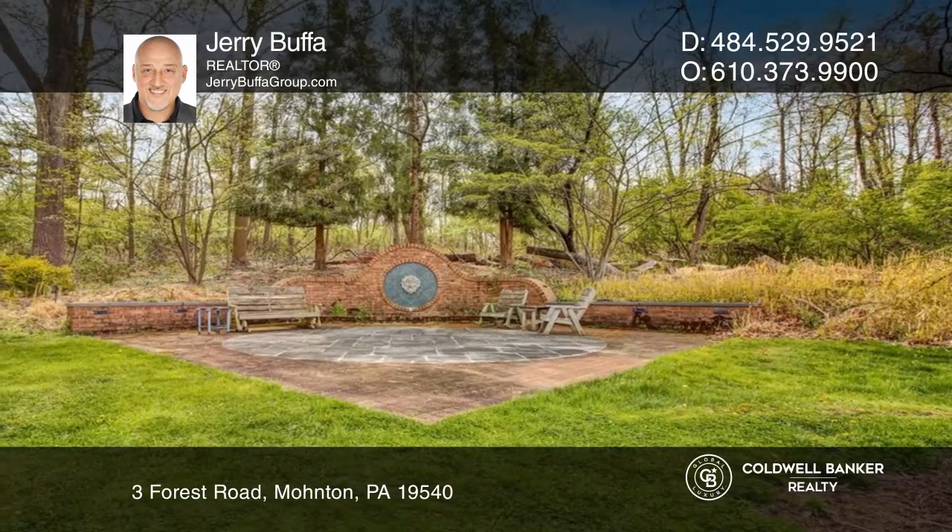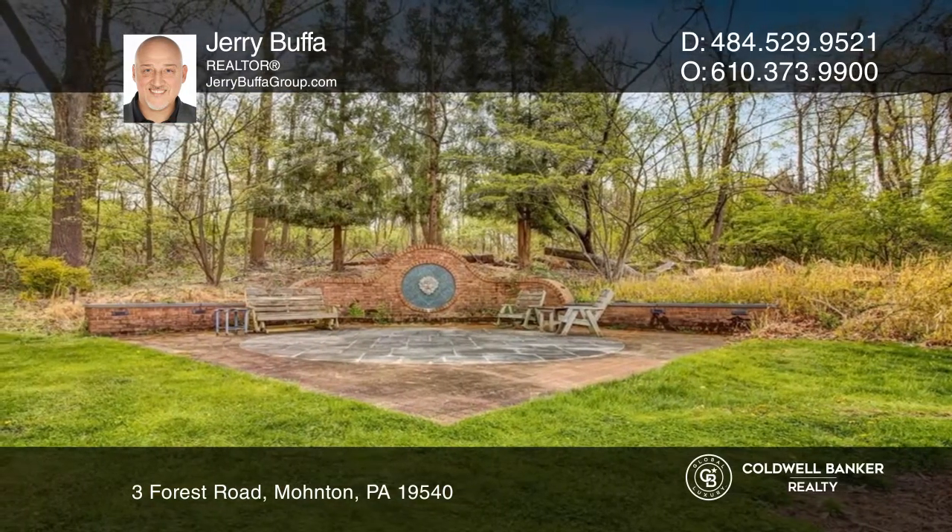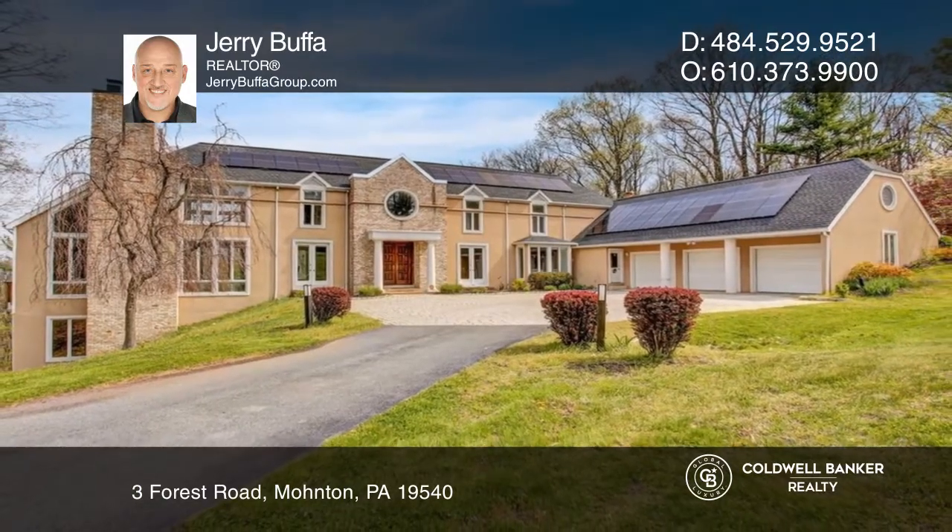Don't miss this impressive deck or the extensive patio with a fountain. Come see your new home today with Jerry Bufa.